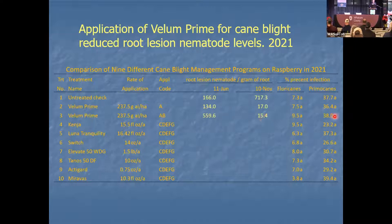These were nematode timings — applied at the time recommended for nematode control. It did not help with reducing cane blight, but we came up with a nice dataset showing that Vellum Prime is efficacious for controlling root lesion nematode. The rate of reduction was much greater with two applications, suggesting one application will really reduce root lesion nematodes, but two applications have an even better effect.